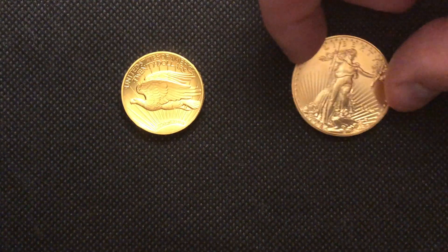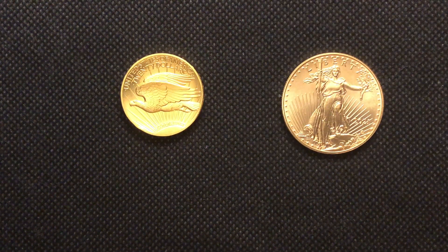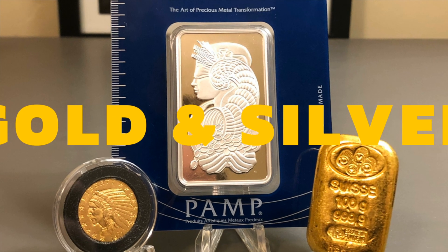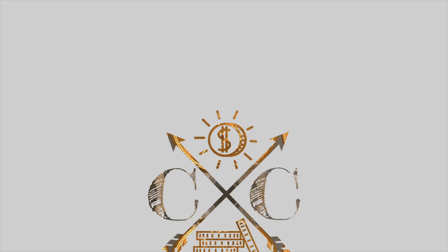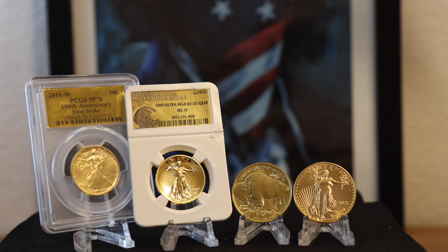Modern collectible gold or gold bullion — which should you choose? Welcome to Campbell's Coins. The question of whether to buy collectible gold versus gold bullion depends on a lot of factors. Are you a collector or are you just stacking for weight? I think stackers inevitably turn towards collecting on some level. For the sake of this discussion, I'm only talking about modern collectible gold. I will do a video on pre-33 gold hopefully later this month.